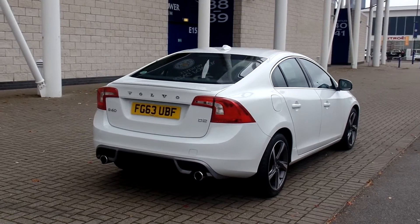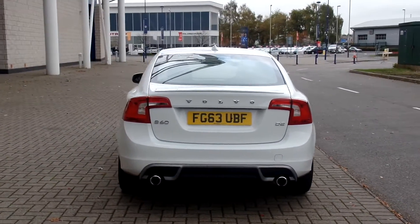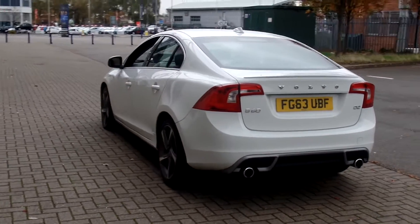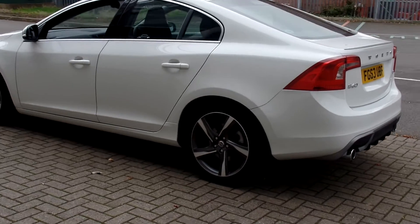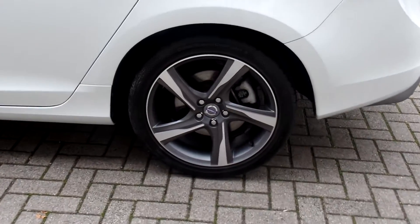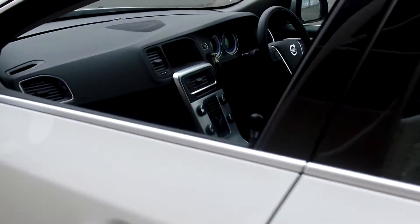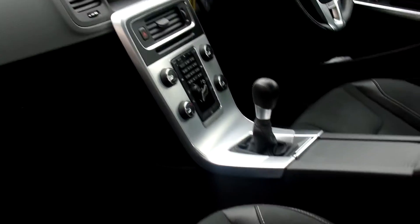This car is fitted with the winter pack with heated front seats, has a Bluetooth hands-free system to make those calls while you're on the go. It has 17 inch Ixian diamond cut alloy wheels. The car is also fitted with cruise control, climate control, multifunction steering wheel, and CD player.